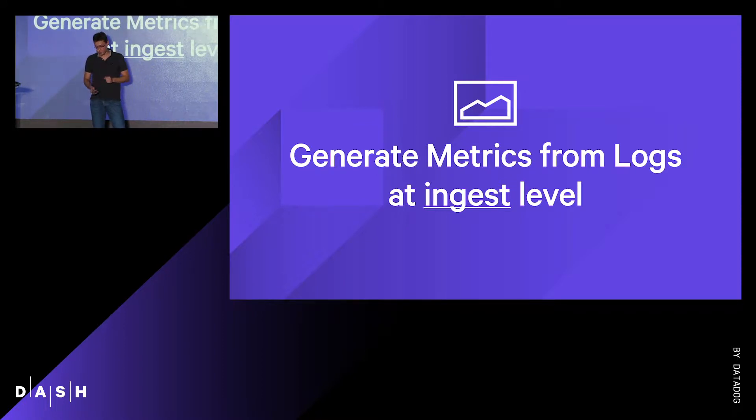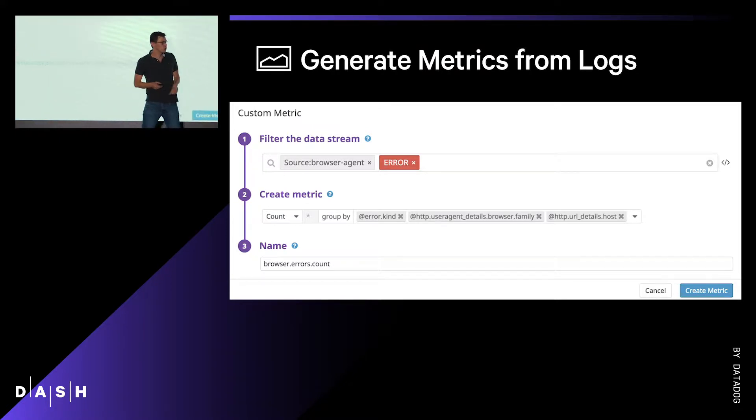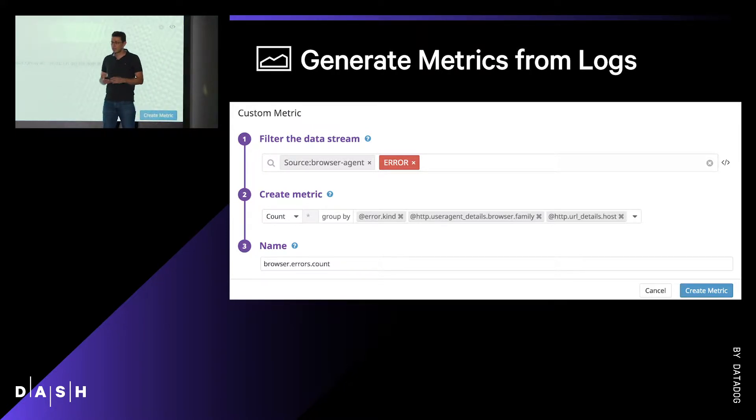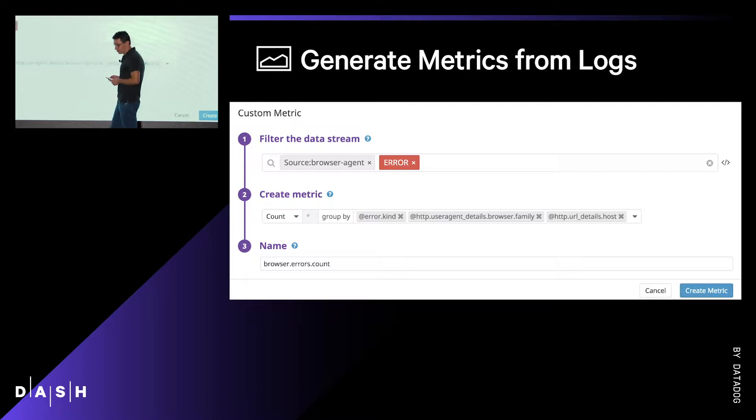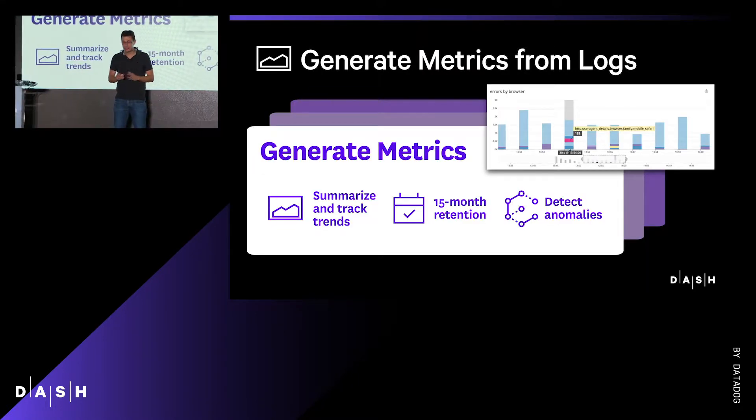Here's how that works. In the log menu, you'll find a new generate metrics tab. Step one: you'll tell us what you want to summarize — in this case, browser logs in errors. Then tell us the content of your summary: it's going to be a simple count with three attributes — the error kind, the browser family, and the domain name. You name it. And then Datadog maintains this log-based metric and will retain it for 15 months.